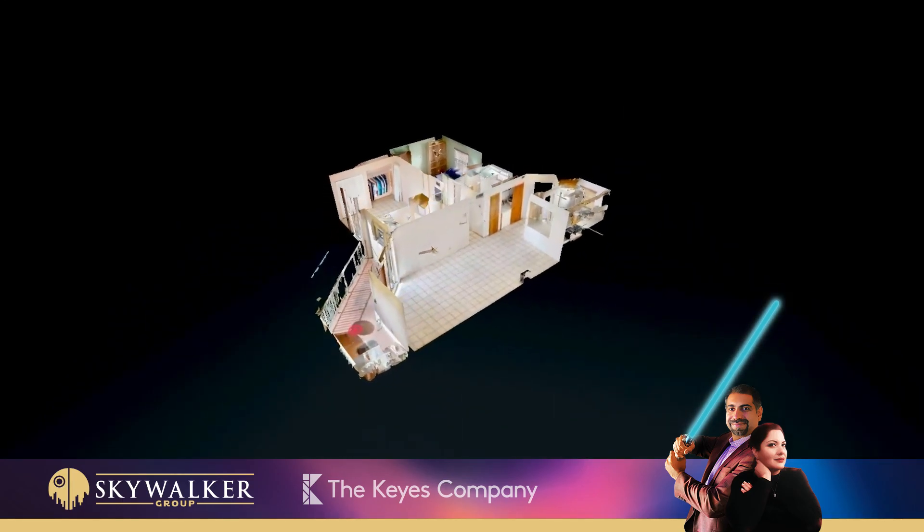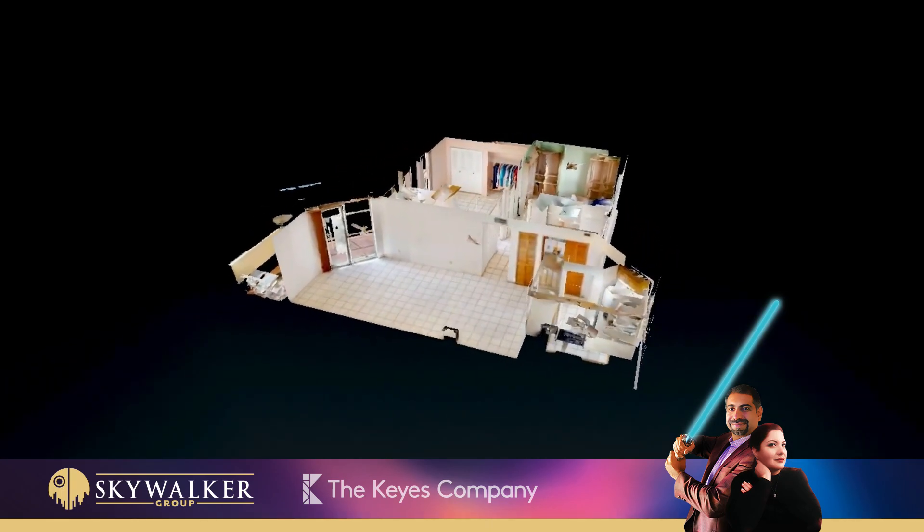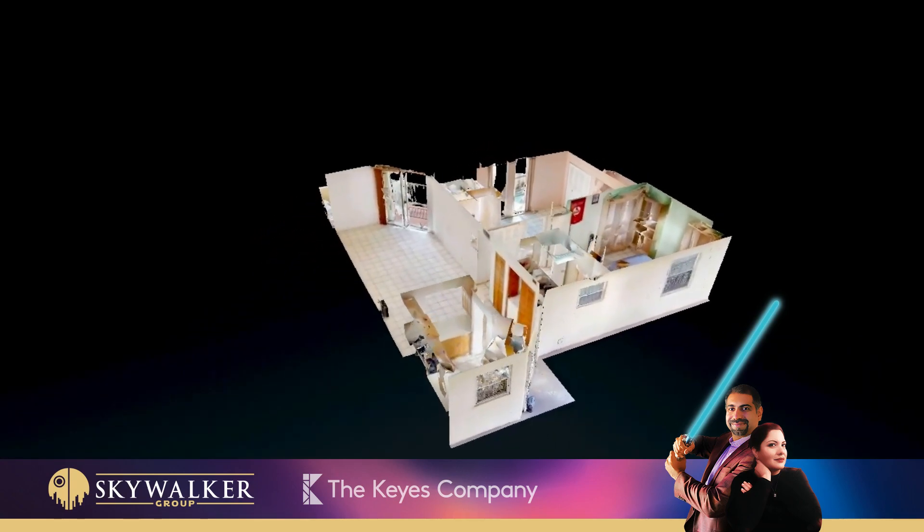For more information or to schedule a showing, contact SKYWALKER GROUP at 305-376-7779.